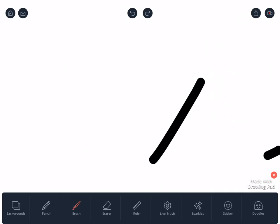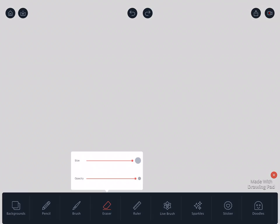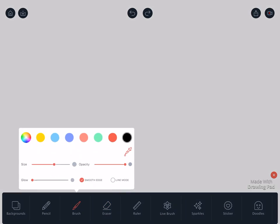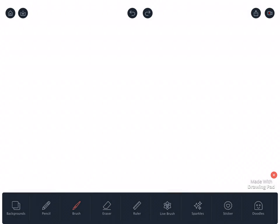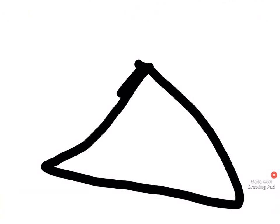Hi guys, welcome to another video. We're going to be doing something cool — we're going to be drawing something. A house, a very good house, my best work on a house. You guys might see it and it's going to look so good. That's really confident.